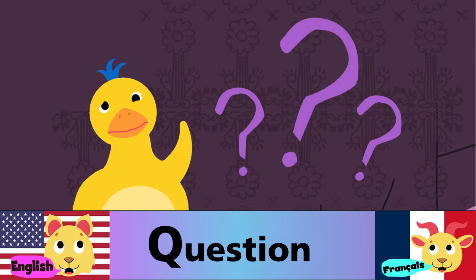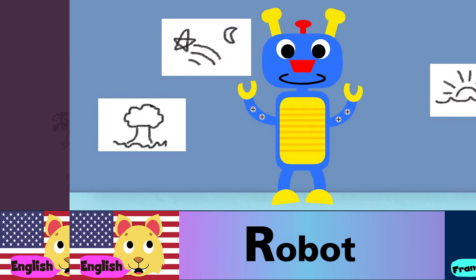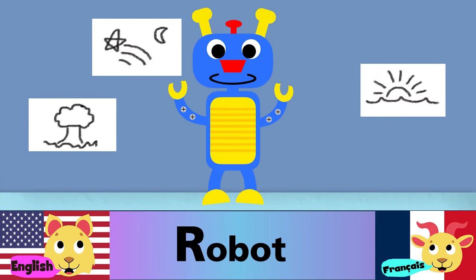Q is for question. Q est pour une question. R is for robot. R est pour robot.